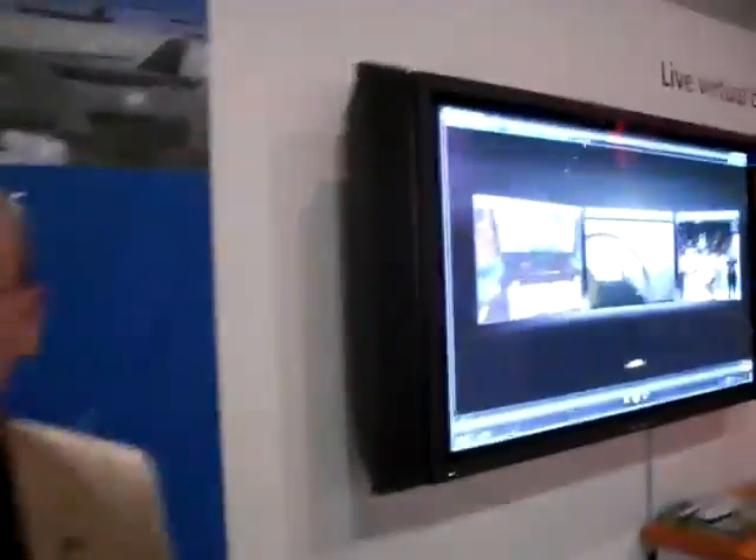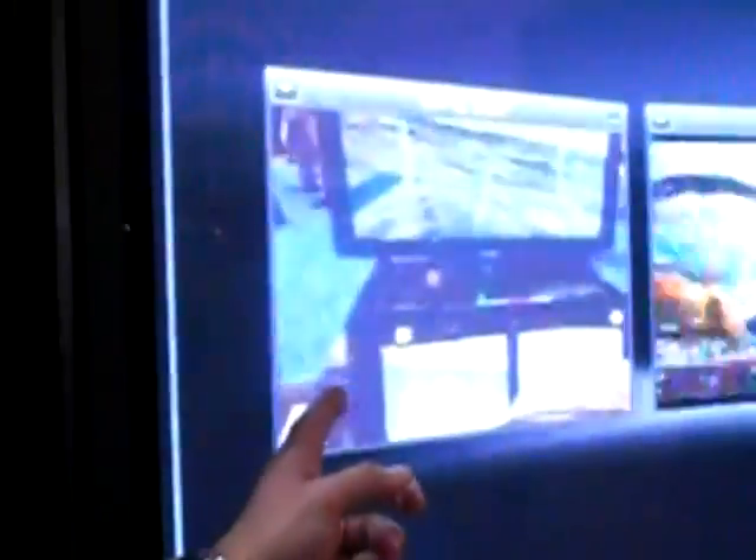Nick Scarnato with Rockwell Collins, doing a live, virtual, constructive demonstration where we actually have three players in the mix. We actually have U.S. Navy flying F-18s over in the NAVAIR booth here at the ITSA conference, located right here on the left.